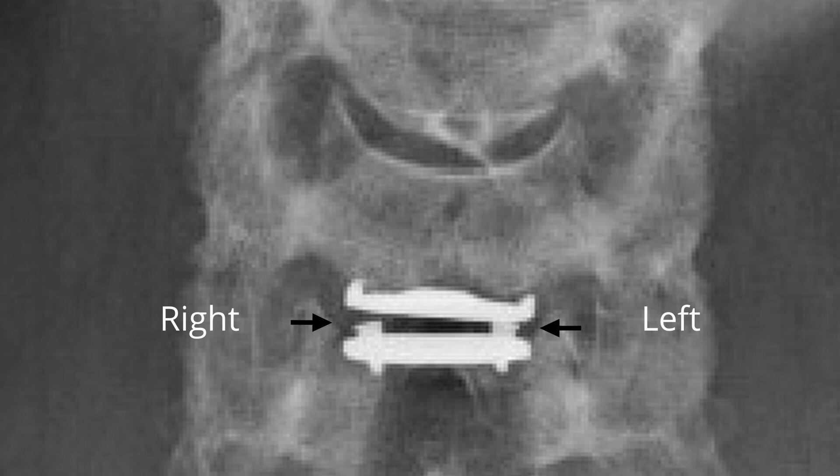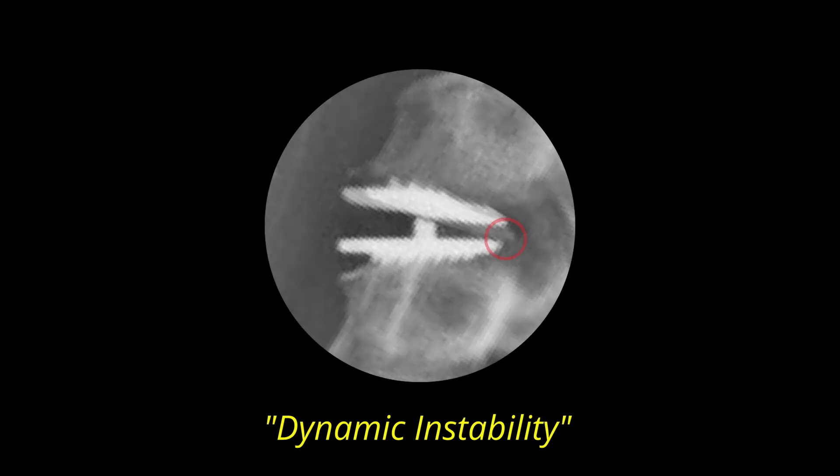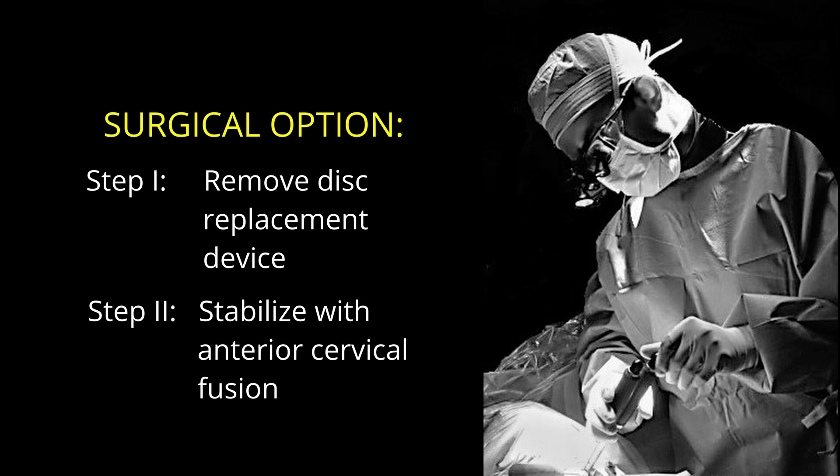The fact that the patient's symptoms were reproduced by turning the head towards the affected side suggested that there was a dynamic instability of the disc replacement device. To treat this dynamic instability I offered to remove this device and stabilize it with an anterior cervical fusion surgery.